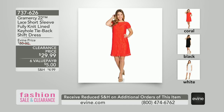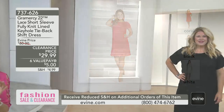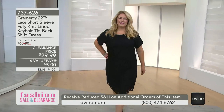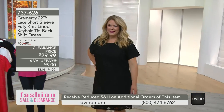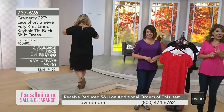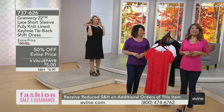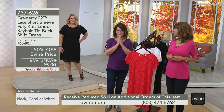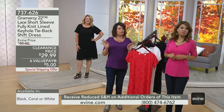But this is a new take on the shift in that this one has a lace overlay. And in the back is the cutest little bow, a little tie in the back that gives it shape, but also personality and detail. It is item 737-626. It is ladylike and it's the perfect length. It's the perfect dress.